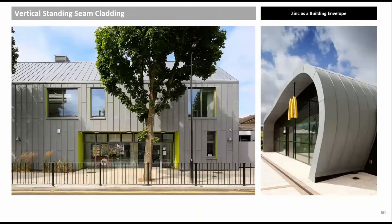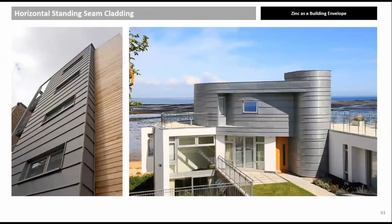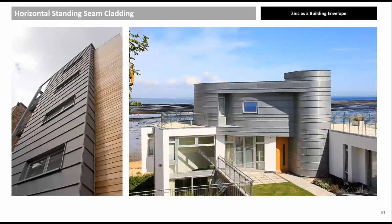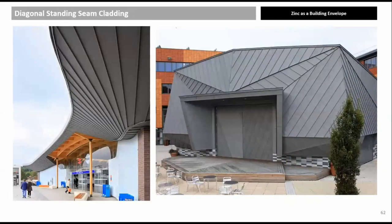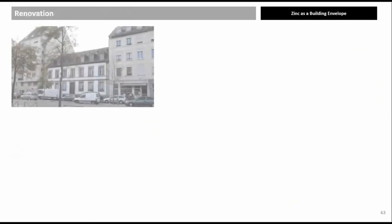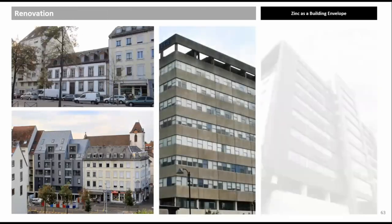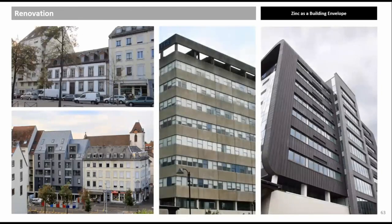Standing seam panels can be vertical or horizontal, covering flat or curved surfaces. Many flashing options exist, all in zinc. Examples include Abbeywood Crossrail Station, Pimlico School, Paris urban block retrofit, and Parsons Tower Newcastle — where dark gray and light gray pre-weathered zinc standing seam panels were used to renovate a 1960s educational block.